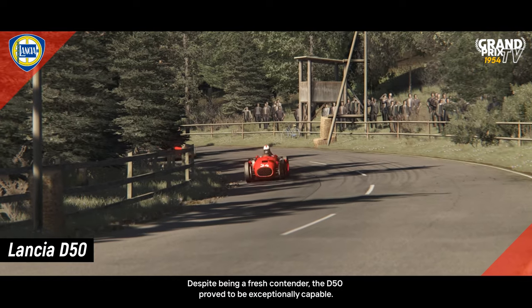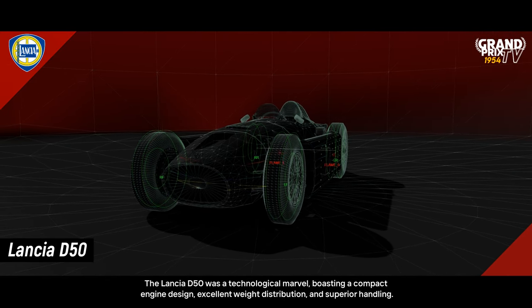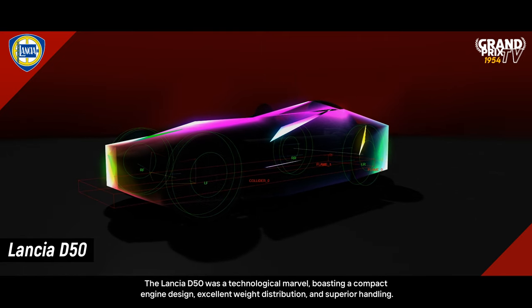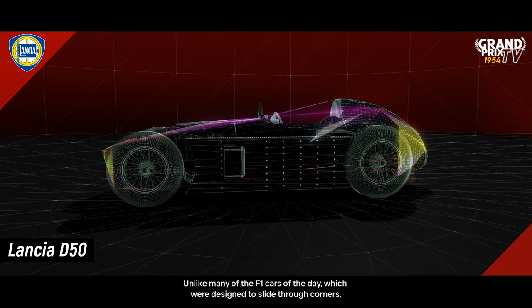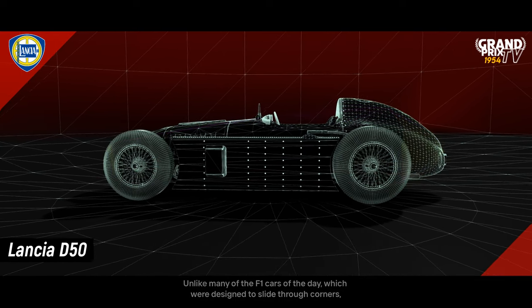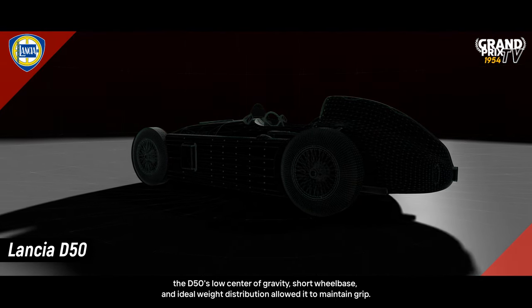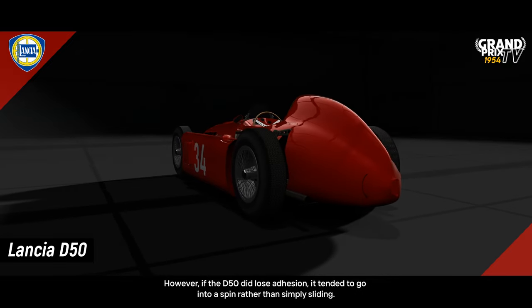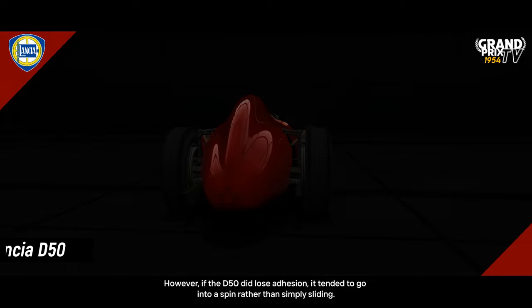Despite being a fresh contender, the D50 proved to be exceptionally capable. The Lancia D50 was a technological marvel, boasting a compact engine design, excellent weight distribution, and superior handling. Unlike many of the F1 cars of the day, which were designed to slide through corners, the D50's low centre of gravity, short wheelbase and ideal weight distribution allowed it to maintain grip. However, if the D50 did lose adhesion, it tended to go into a spin rather than simply sliding.